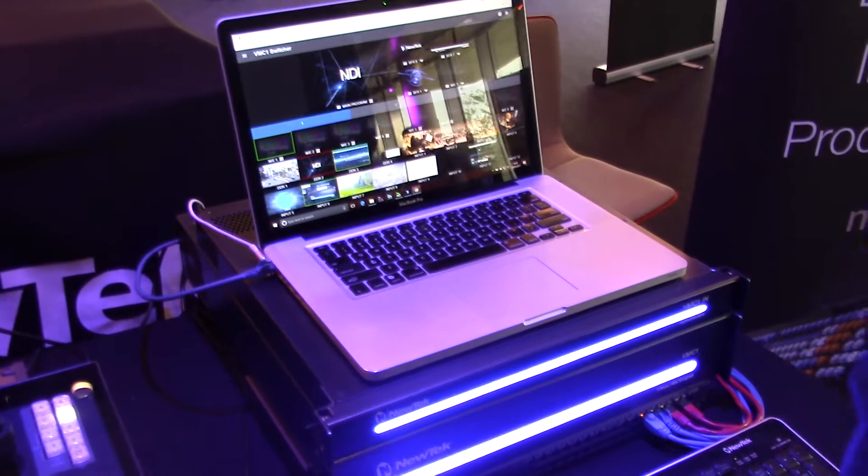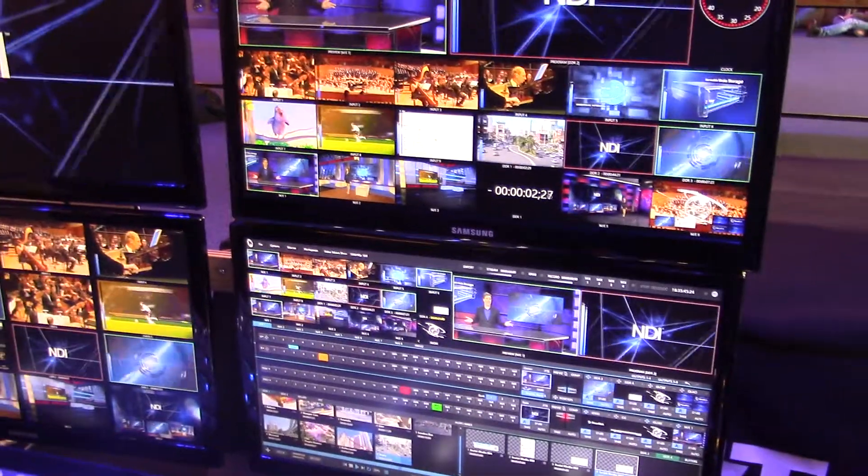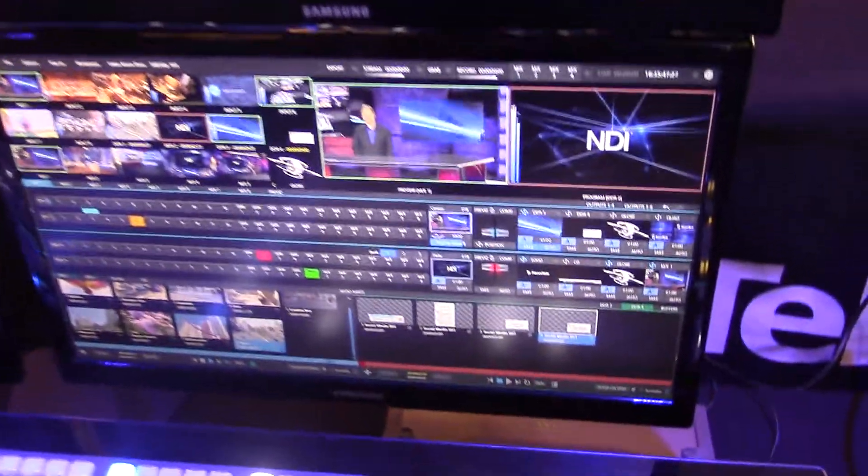We've also just launched — though we don't have it here today unfortunately — an input/output module which increases the number of channels to up to eight and also supports 4K UHD input.